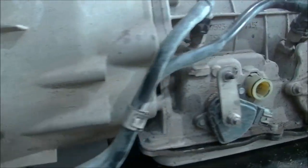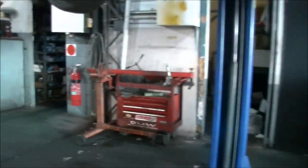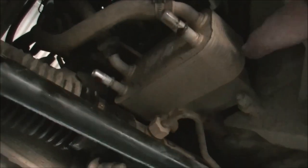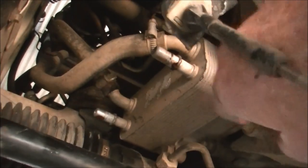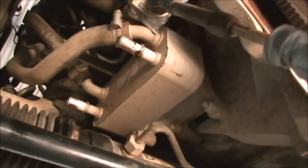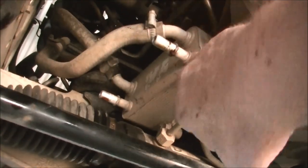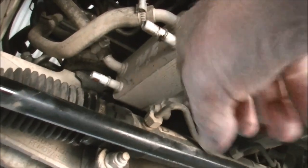What the problem actually is — I've got the box out of it. These cooler pipes don't go to the radiator like they normally would on a traditional vehicle. They go up to a heat exchanger. Engine coolant goes through here, heat transfer, and the transmission fluid goes through here as well.